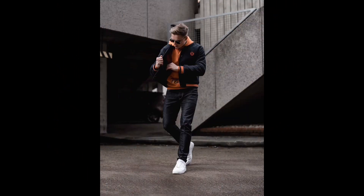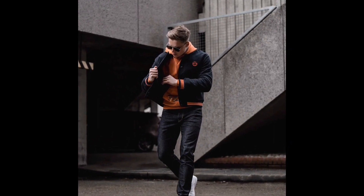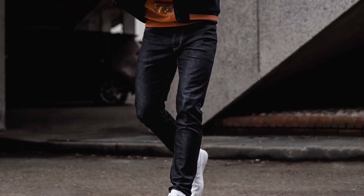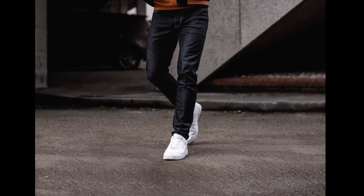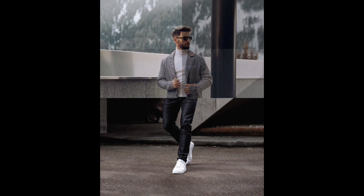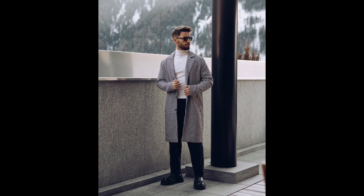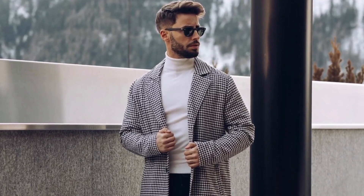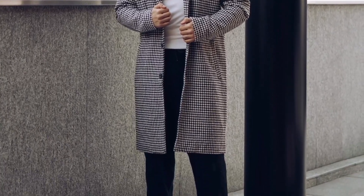For the next outfit, you can style an orange hoodie layered with a black jacket, with black jeans and white sneakers. For the next outfit, you can style a white turtleneck sweater layered with a black and white jacket, with black pants and black Chelsea boots.